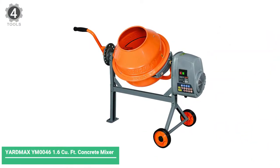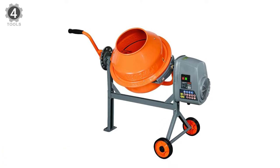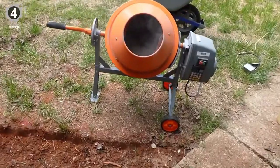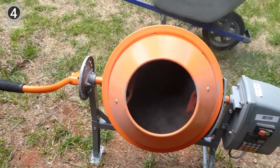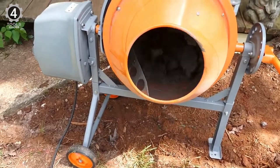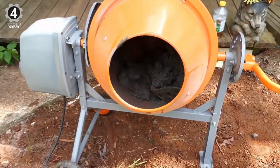Number 4: YARB MAX YM46 1.6 Q4 Concrete Mixer. This rugged unit is ideal for both commercial and residential use, and it's a good choice for the money. This unit has a low height so you don't have to lift heavy objects far to get them into the mixer. The powerful engine allows for maximum mixing, and the wheels offer portability and are easily maneuverable.